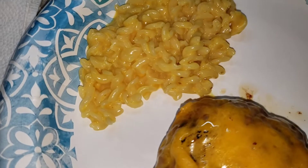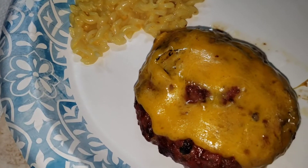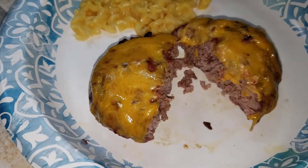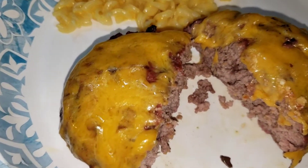At the end of the week we had the same thing that we started the week with — hamburgers and macaroni and cheese. We just wanted to do something easy that night, and it was delicious.